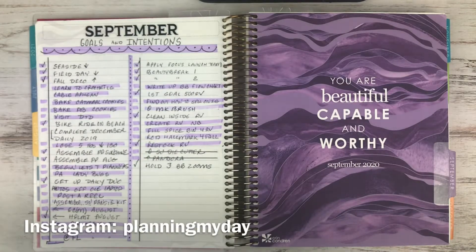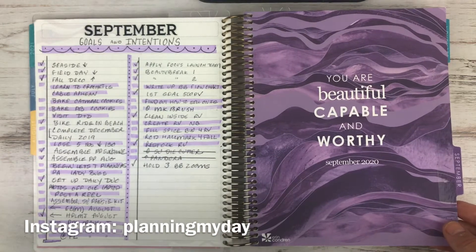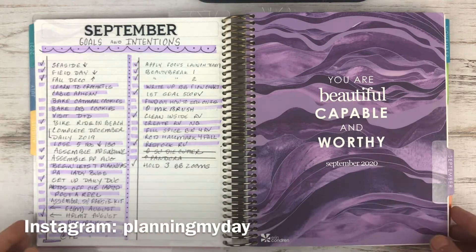Hi everyone, Laura here with Planning My Day on Instagram. I thought it'd be fun to give you a peek inside how I use the Erin Condren daily duo. I'll be going through it rather quickly — it's a couple of months — and I'll be sharing how I use it on a regular basis to literally plan my day. I hope you're inspired by what you see and leave a comment below if you have any questions.